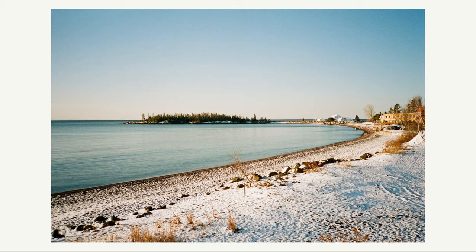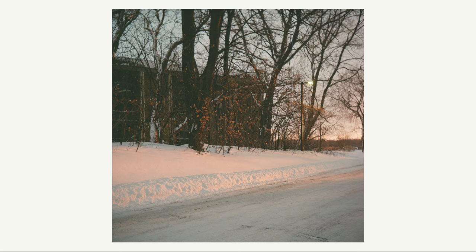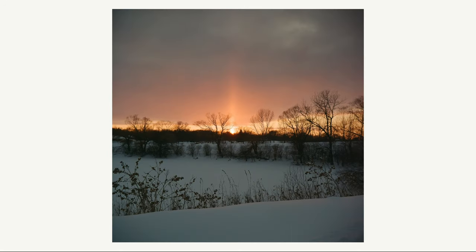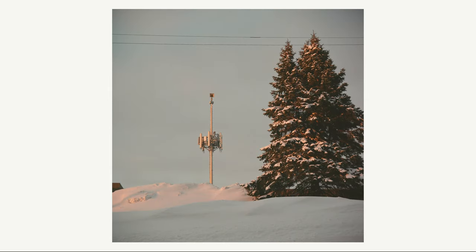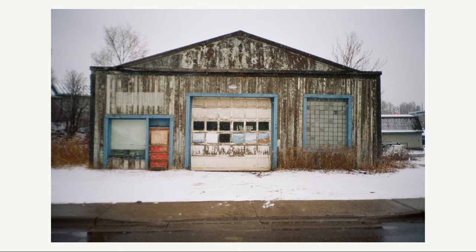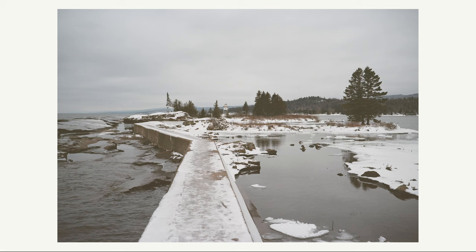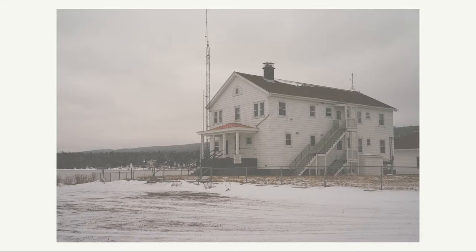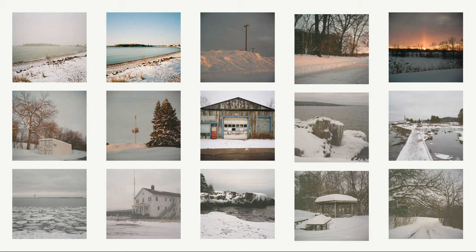Next up is Kodak Portra 800, a great higher ISO color negative film that I think looks great especially during golden hour. The orange and pink glows of the setting sun look great against the cool white snow. For the most part it can look good on overcast days too, and it provides enough light for handheld shots. You'll see more of how this film looks during the Christmas lights section. Overall, Portra 800 is a great film to shoot during the winter, especially if you want to go handheld during golden hour.